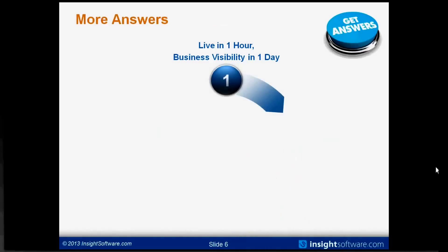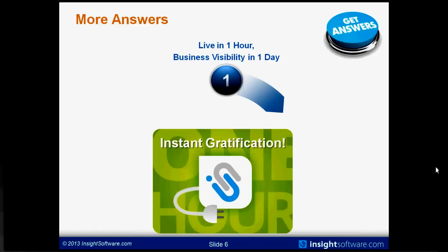So let's look at what this means. First, live in one hour, business visibility in a day. What we're really talking about is instant gratification. The best way to prove this is possible: we encourage our prospects to load our software free of charge in that one hour, run it over your business data, and let our consultants support you at no charge so you can verify whether everything I'm showing you today is indeed possible. This means saving time, increasing knowledge, and verifying you're meeting your business user needs before you've actually invested in the solution.